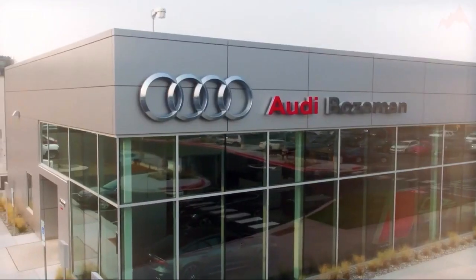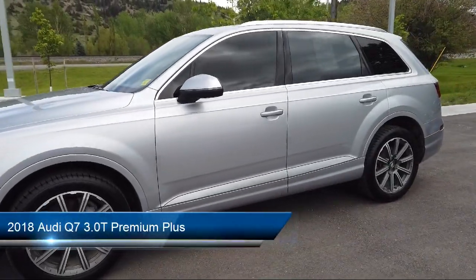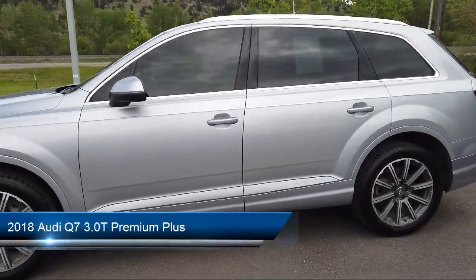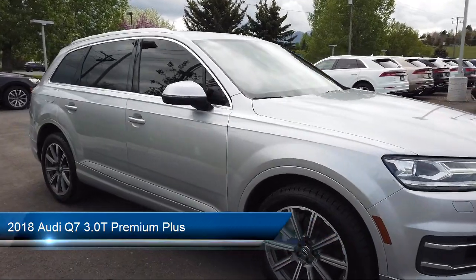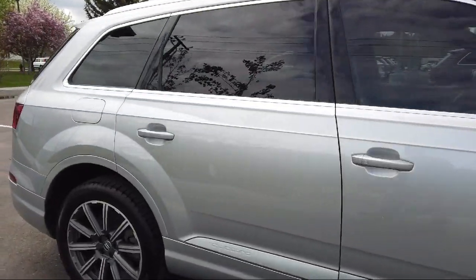Welcome to Audi Bozeman, and here's a look at another one of our great vehicles for sale. It comes equipped with rain-sensitive windshield wipers, leather steering wheel with auto tilt-away, heated front seats, rear-view camera, homelink, and roof rack.